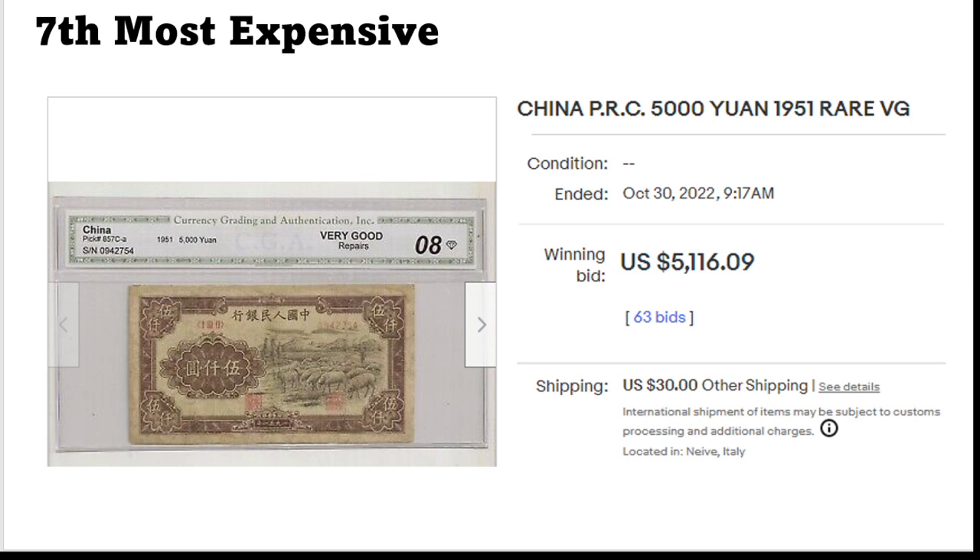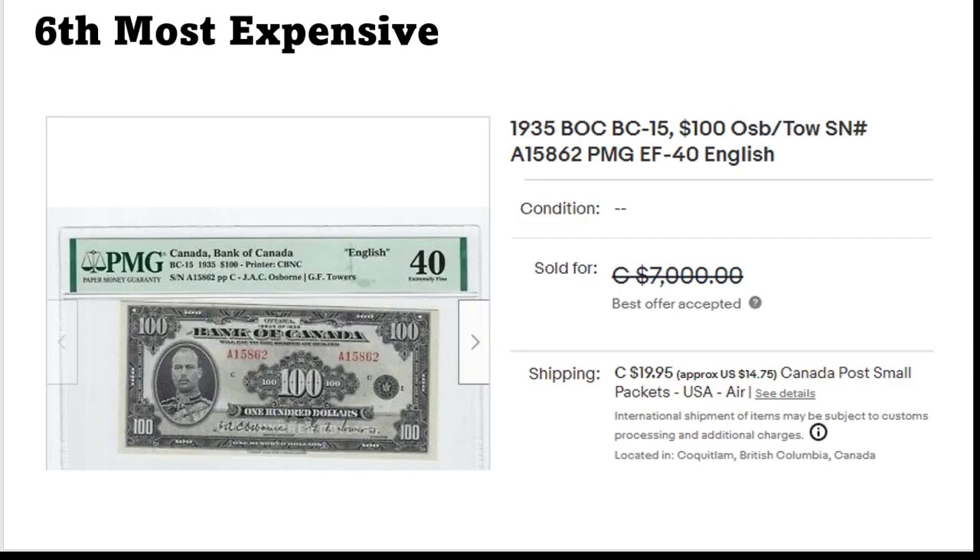Then another one which I would not really touch. This came with a price tag of $5,120, in very good condition, certified by another grading company — I think this one is a Chinese grading company. It also says repairs. I know this is a very rare banknote, but there are also a lot of copies of these, so that amount for a banknote certified by an unknown grading company — I would not do it.